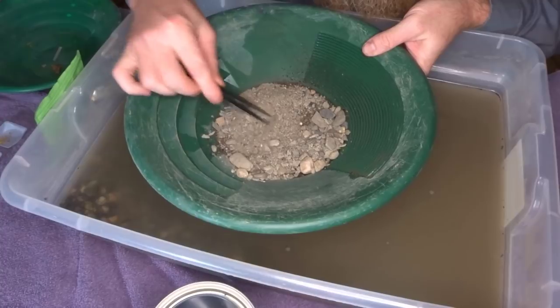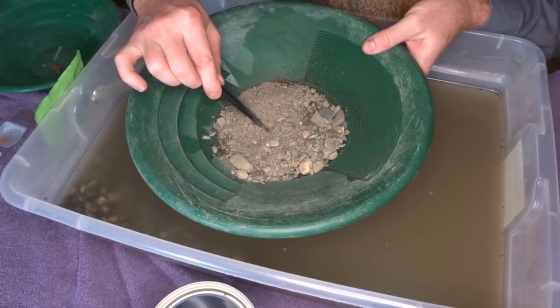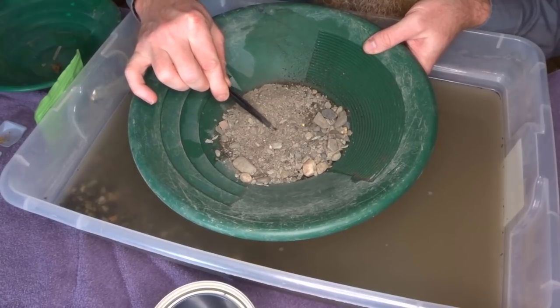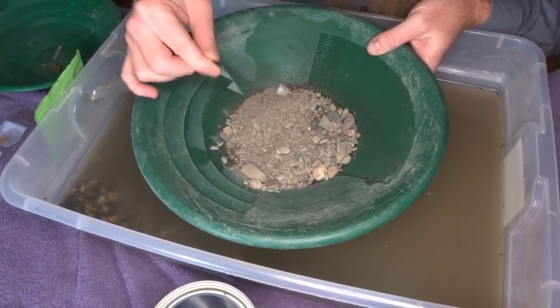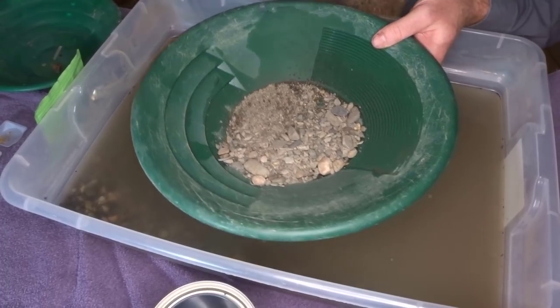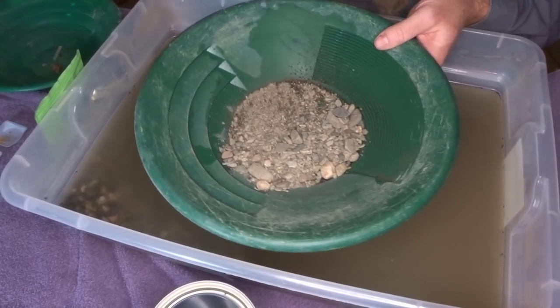Let's see what else we can find in here, poking around. There is something — there's another one of those polished garnets. That's all I can see just by poking around. Let's get it wet and see what it looks like wet.